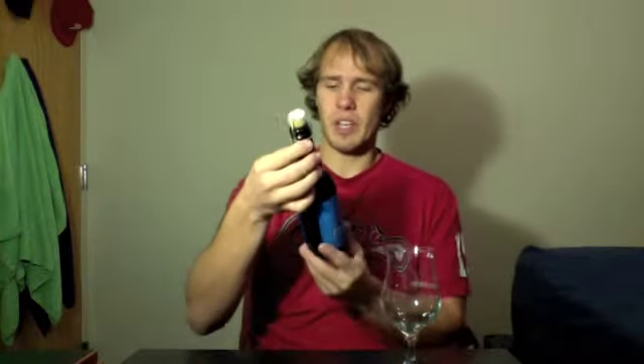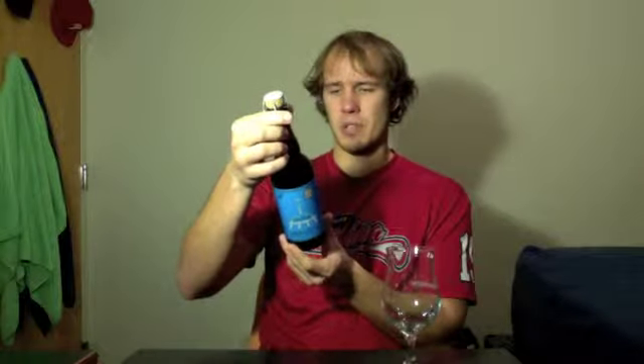This one is available year-ish round — like whenever they have some done, they bottle it. It's one of the more available ones, more than some of the other seasonal beers. But I'm really excited for this one. It's about a year old in addition to it taking a year to make. It's from Batch 9, and there's basically a book on the back of it. I've been ready for this one for a while, so let's go ahead and get into it.